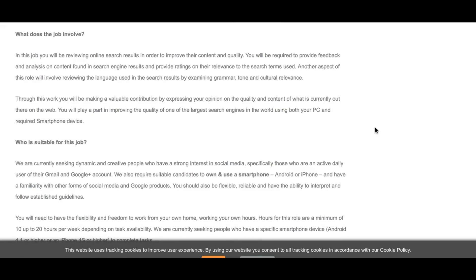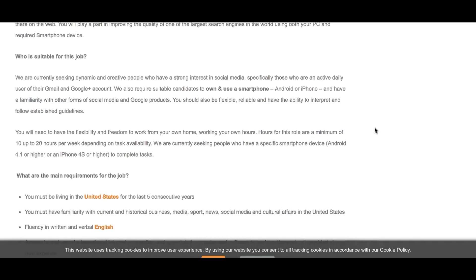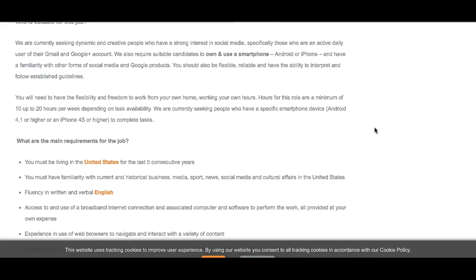This is one of those non-phone jobs, but they do require you to have a smartphone, as many of the tasks will be completed from your phone. It needs to be either an Android or iPhone device. You must also be able to work a minimum of 10 hours up to 20 hours per week.